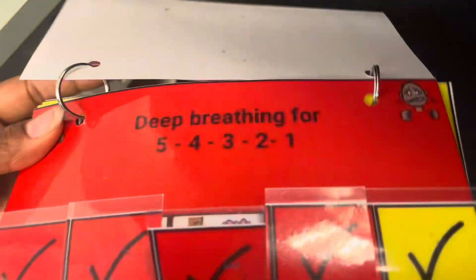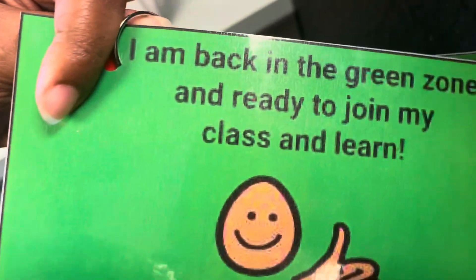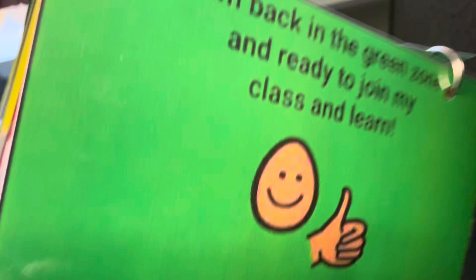Here's our calm down book. I could start at red by doing deep breathing and hand squeezes, then back in the yellow and do ball push-ups and hand squeezes again, and then making sure they're back in the green zone — ready to join my class and learn.